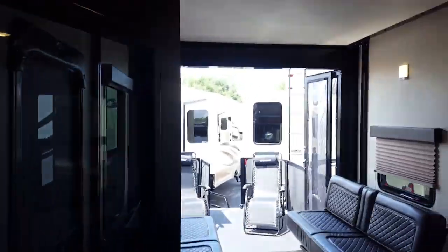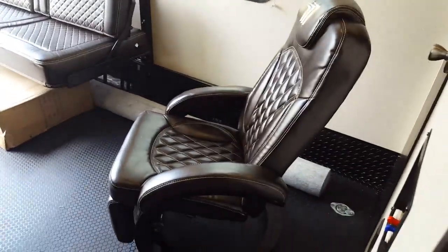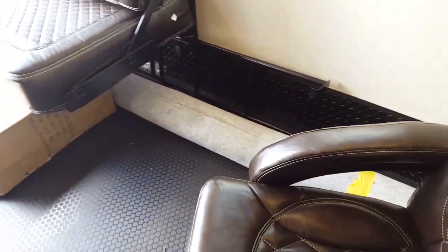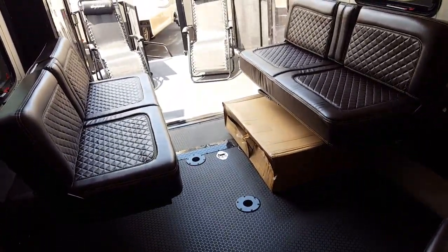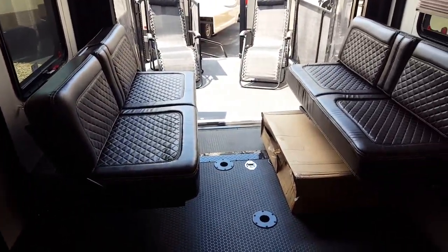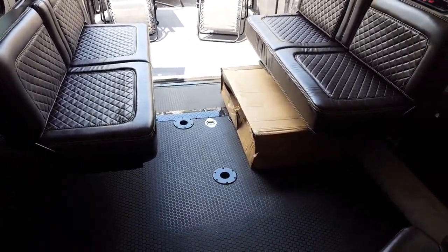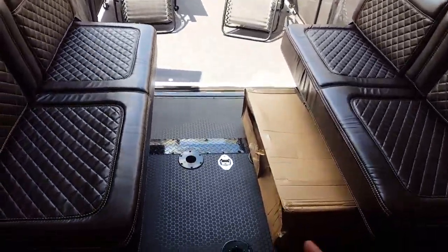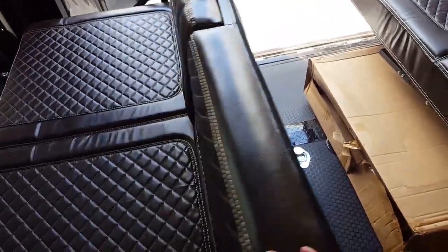No carpet on the stairs, which is good — that's a high traffic area. On coaches that are a couple years old, especially fifth wheels, the carpet on those stairs is always the most beat-up part. A couple years ago they just stopped putting carpet there, which is nice. Here's your bathroom. What's really nice is rather than a regular door they have a pocket door, so you're not swinging a door into the hallway. Really big shower with a skylight.